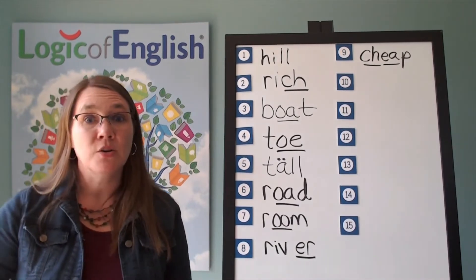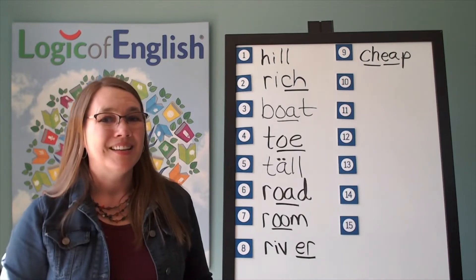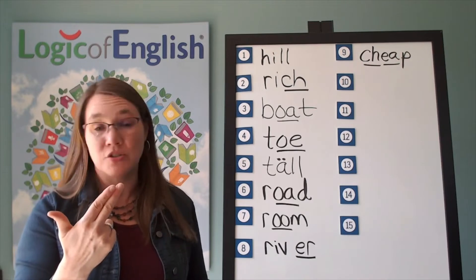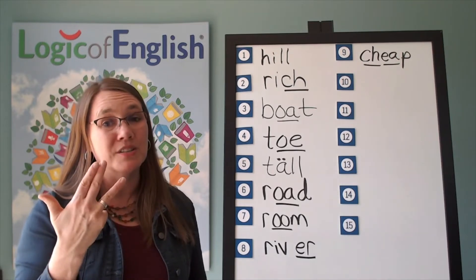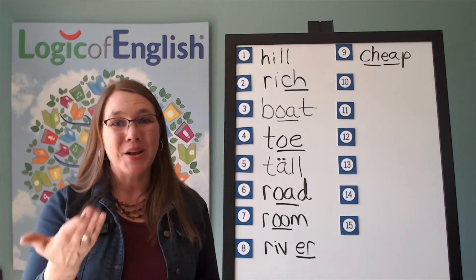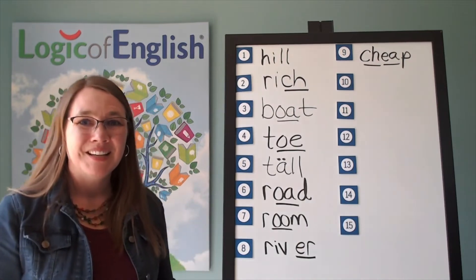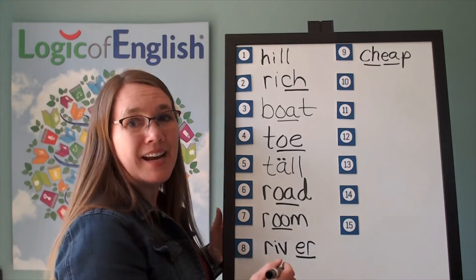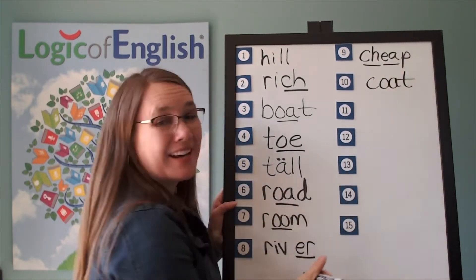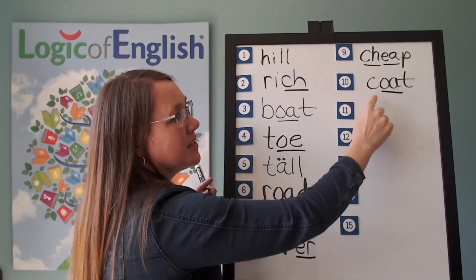The next word is coat. Make sure to bring your coat. Let's sound it out: Coat — K, use a K-S, O — two-letter O that you may not use at the end of English words — T. Go ahead and write coat. Now help me to write it. We'll underline the O. Coat.